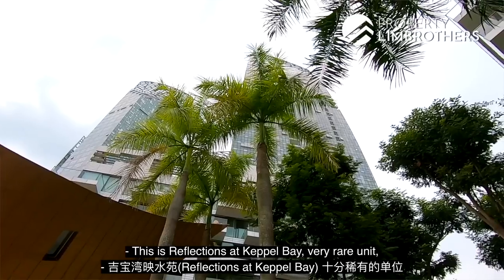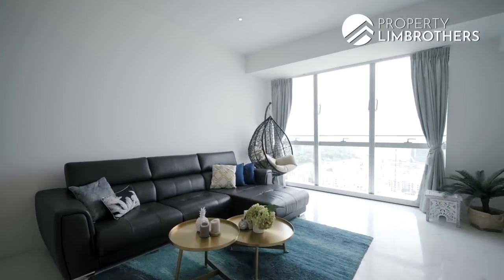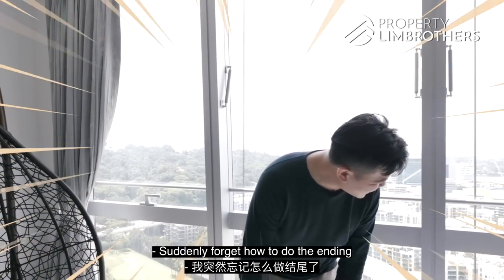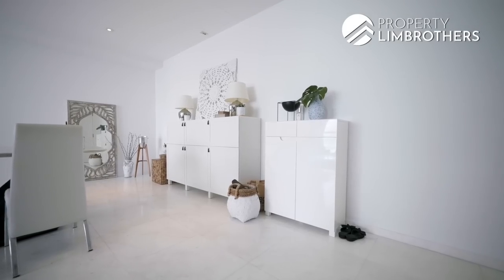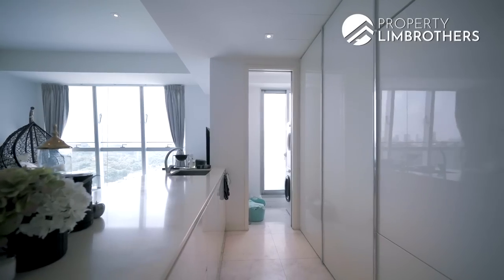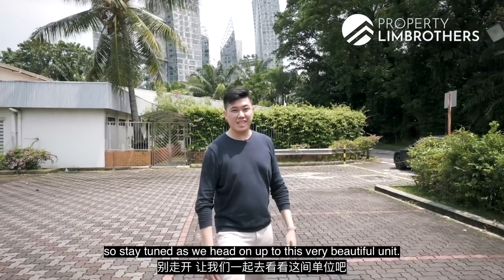This is Reflections at Capo Bay — a very rare unit which forms up less than 1% of the units here. My name is Mark Chan. This unit has full frontals, marina view as well as the Sentosa views. Stay tuned as we head on up to this very beautiful unit. Let's go!